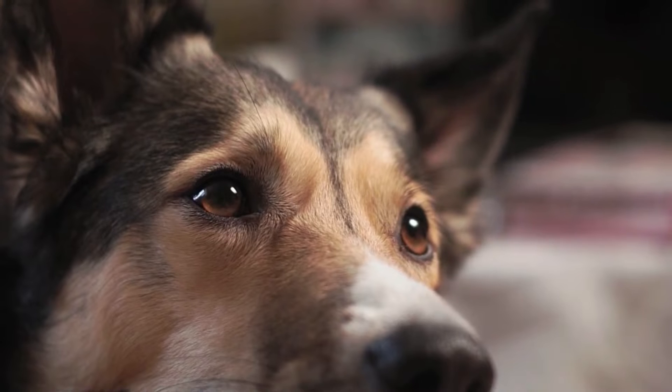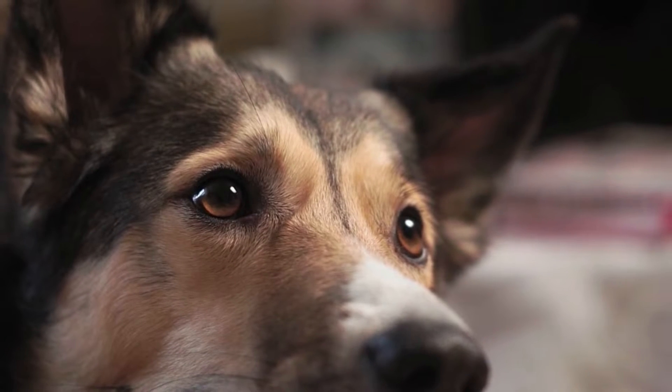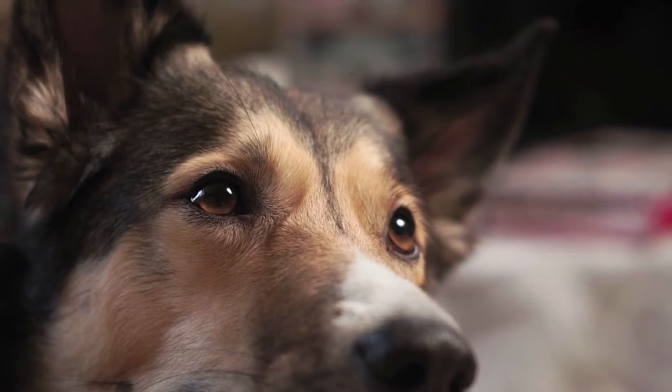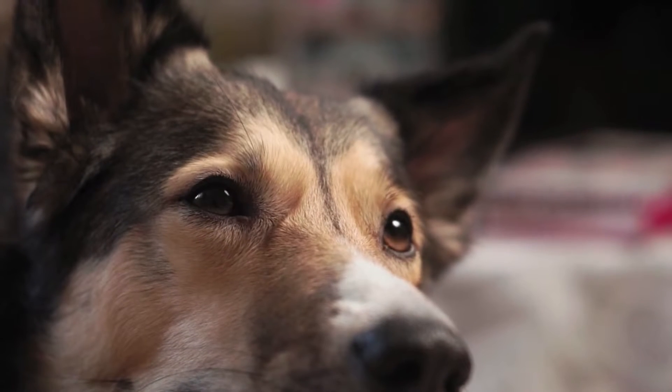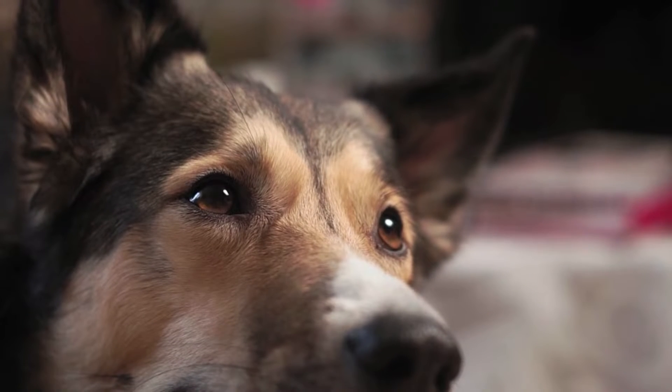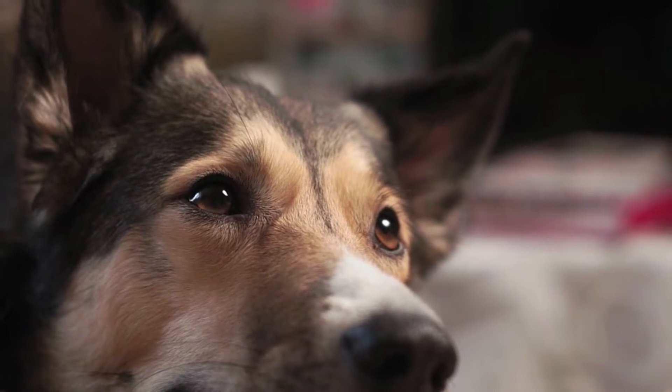In fact, it's been estimated that dogs can smell anywhere from 1,000 to 10,000 times better than people. This is greatly associated with the olfactory tool called the Jacobson's organ, which increases their ability to smell. The dog's nose works best because particles stick better on damp surfaces than dry ones.